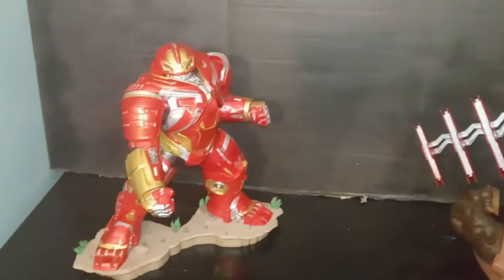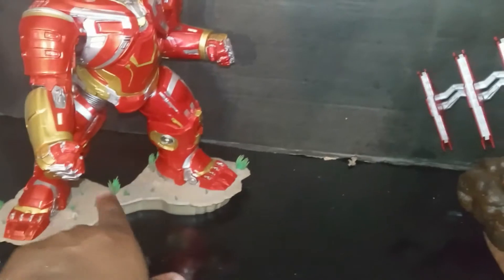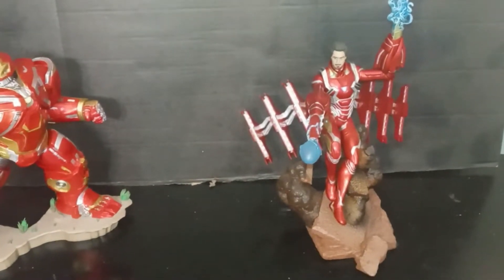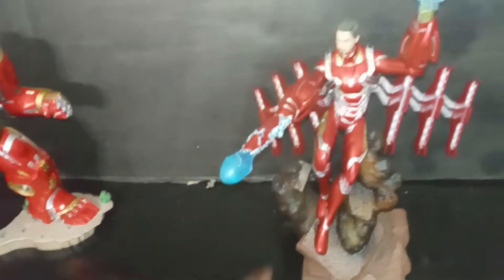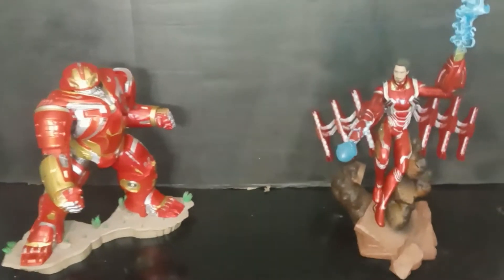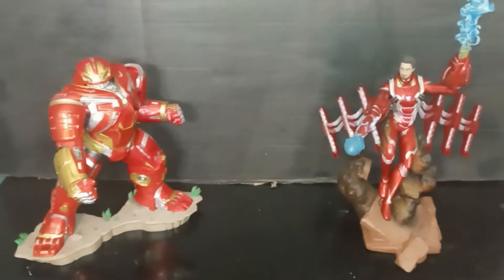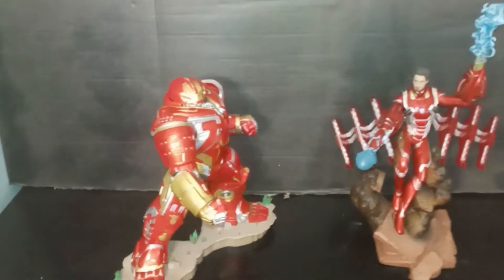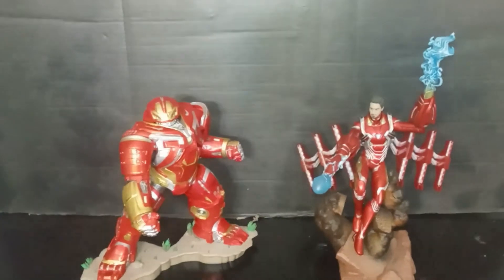Here's two of them — this is the Hulkbuster with a little bit of flair, and you have the Iron Man. I think this is from Endgame. Pretty cool. I like these statues; they're a little bit more cheaper than a lot of other options, cheaper than Sideshow, and they hold their own. This dude is stupid heavy — I mean really heavy. That's why Diamond Select should sponsor my channel.